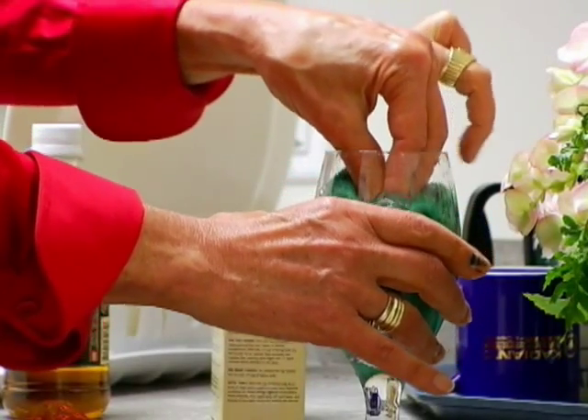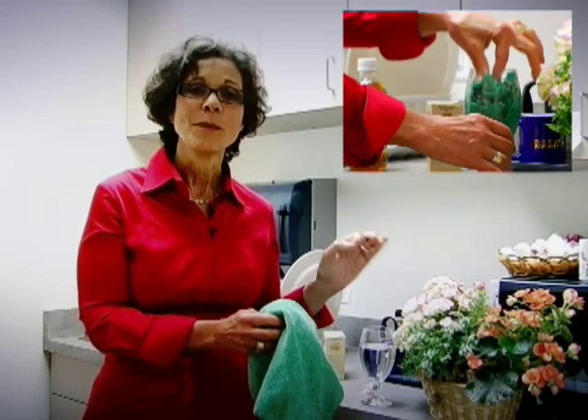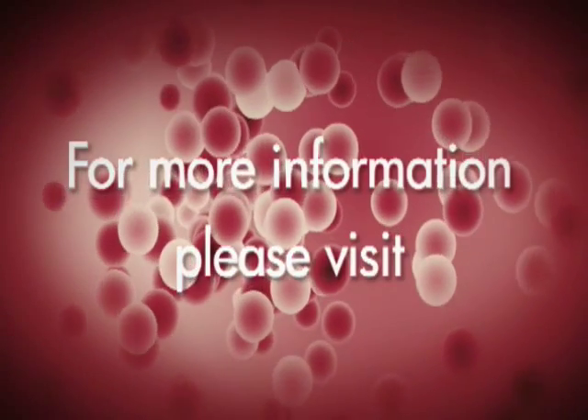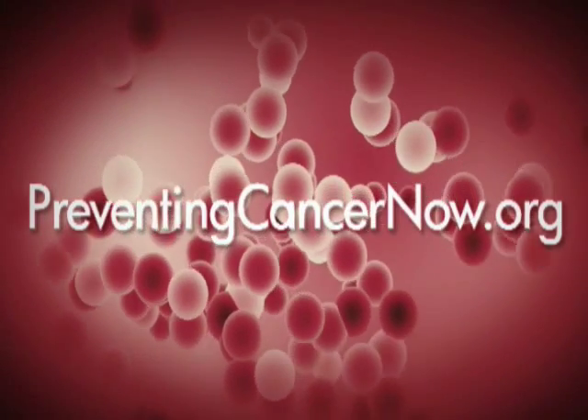And think of translating that into use in homes throughout the region, in the hospital as well, and you'll see that we have a tremendous ability here to save water, save chemicals, and keep our environment healthier. We'll see you next time.